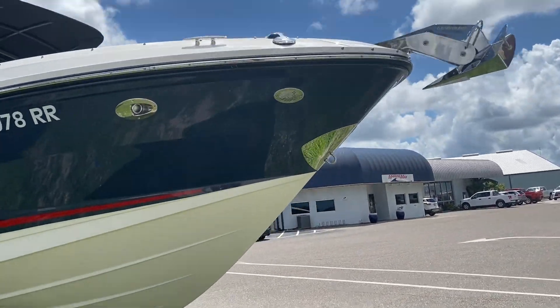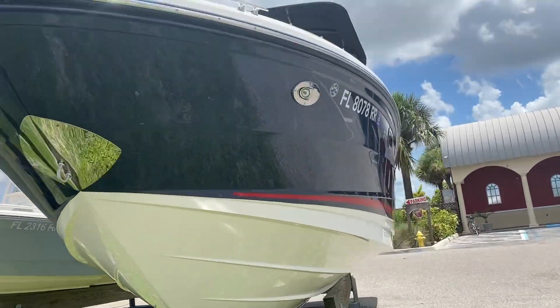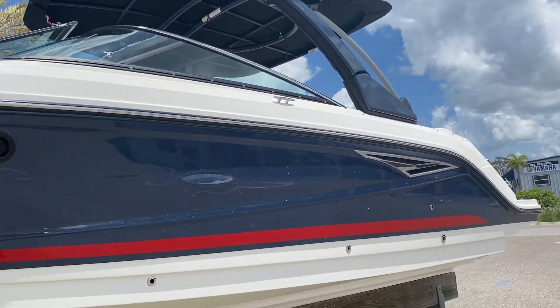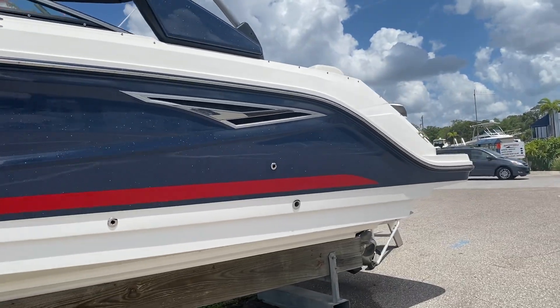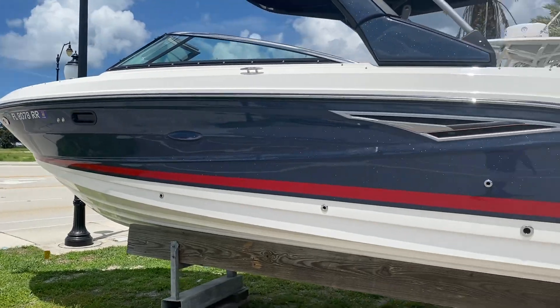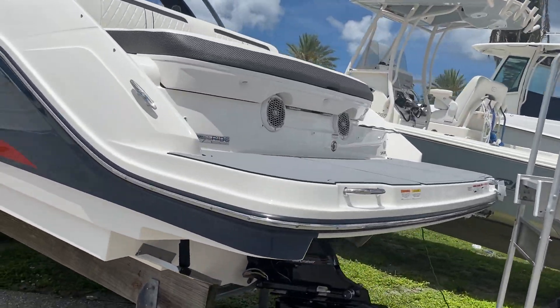This is a one owner purchase from Marine Max in Sarasota, Florida. Inside stored its entire life, very, very low hours on it. If you're looking for a boat that's got some nice performance to it, a lot of very stylish lines — in a sporty boat, the 280 is a really good choice.